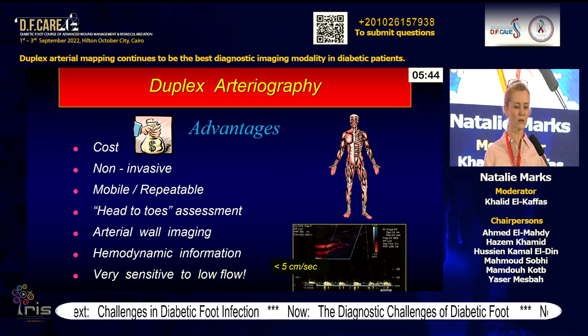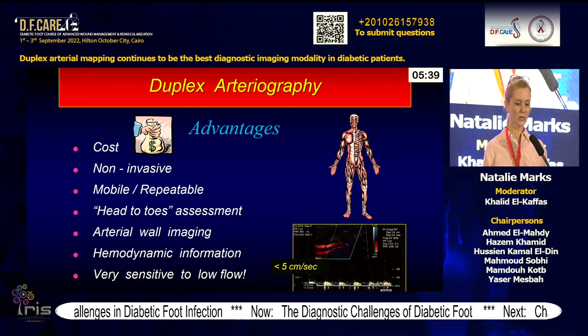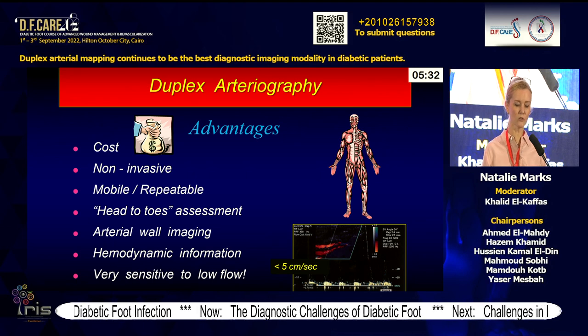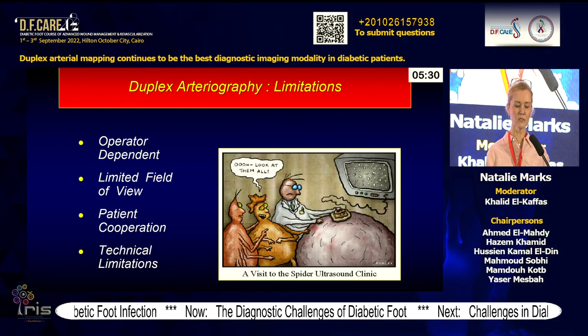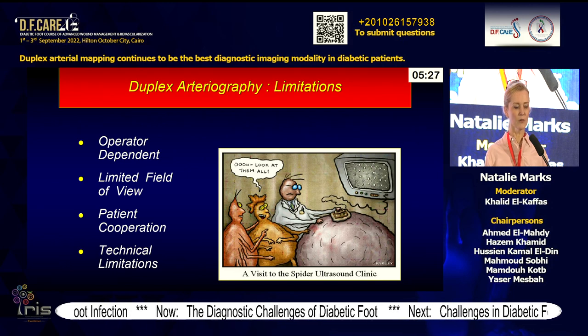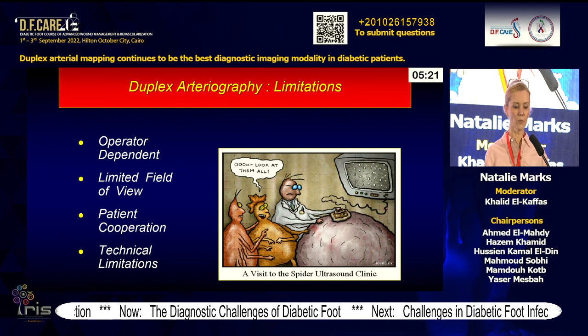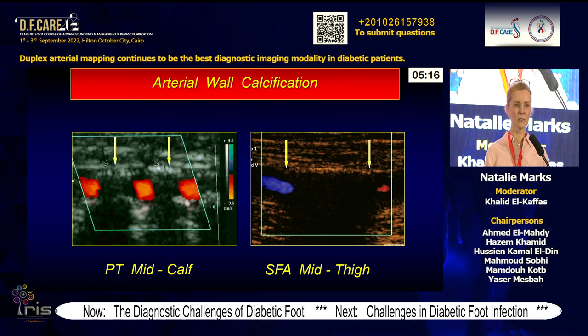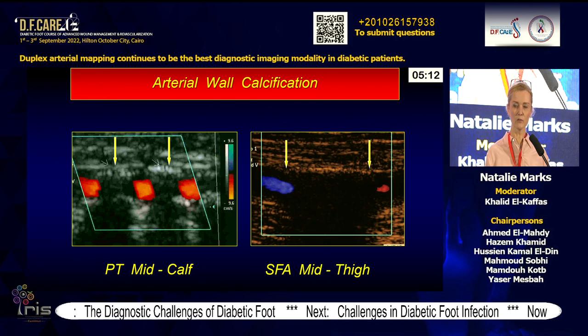On the other hand, duplex arteriography is cheap, non-invasive, can be done repeatedly, and is mobile. It assesses head to toes, gives imaging of arterial wall, provides tremendous hemodynamic information, and is extremely sensitive to low flow. Although there are limitations — it's very operator-dependent, has limited field of view, requires patient cooperation — our biggest enemy is calcium, with plenty in arteries especially in infrapopliteal arteries, foot arteries, and diabetics.